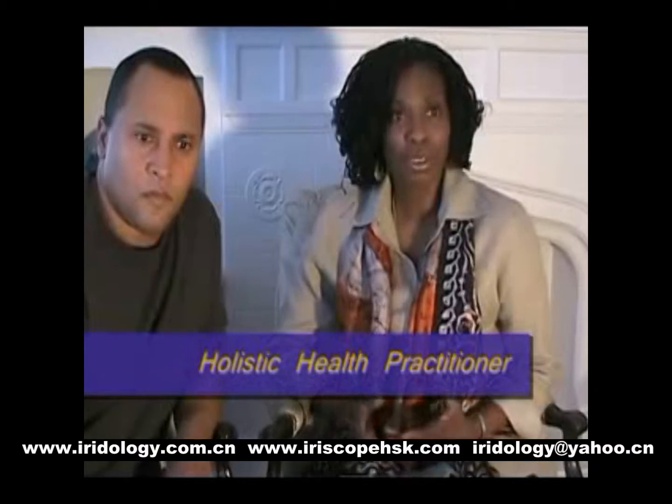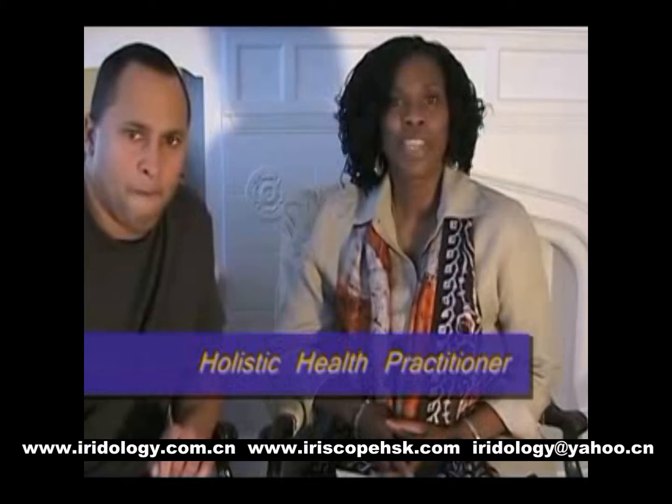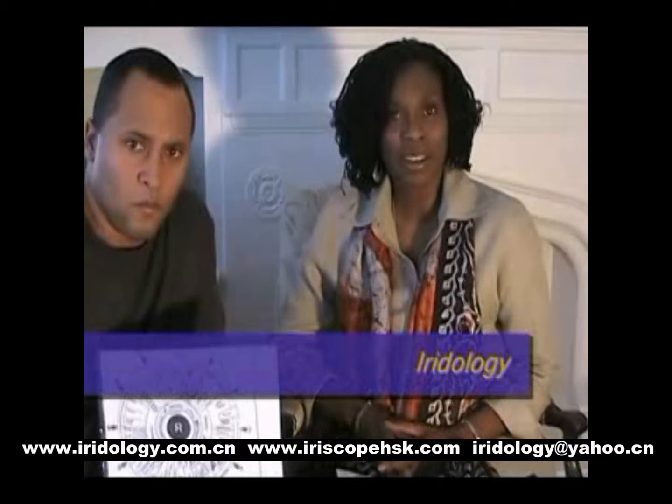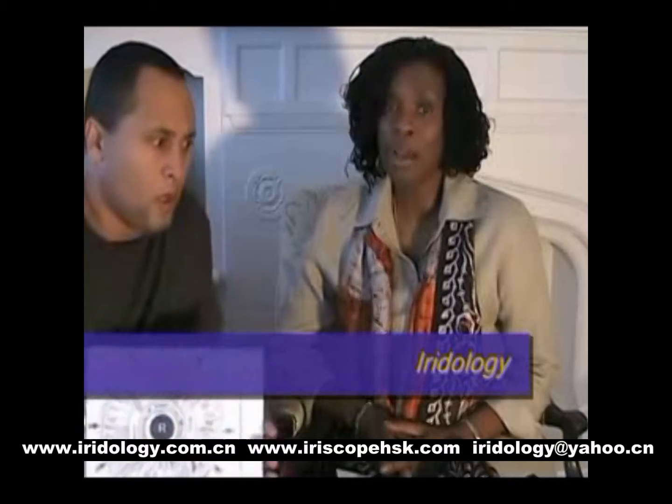When you go to the traditional health practitioner — doctor, physician — they use diagnostic tools to find out what is wrong, what areas are weak and why. Getting an iridology reading explains to you your genetic potential risk, so you may not have that health challenge now, but it's the potential risk.